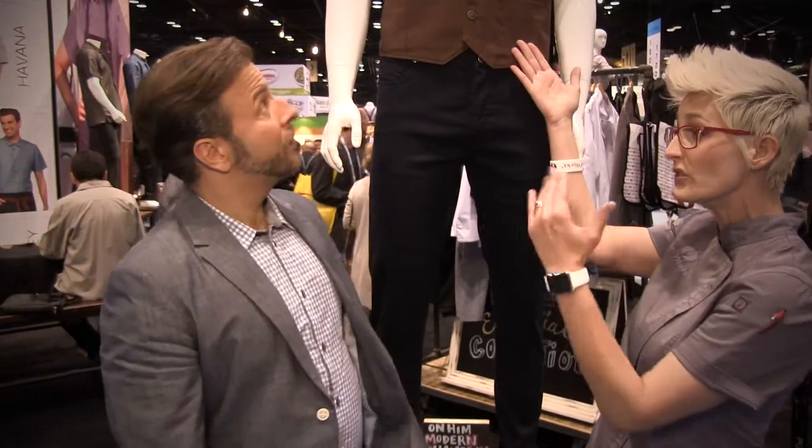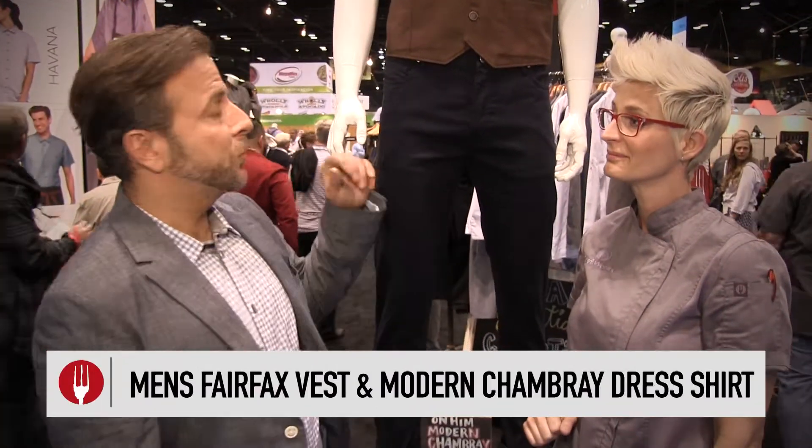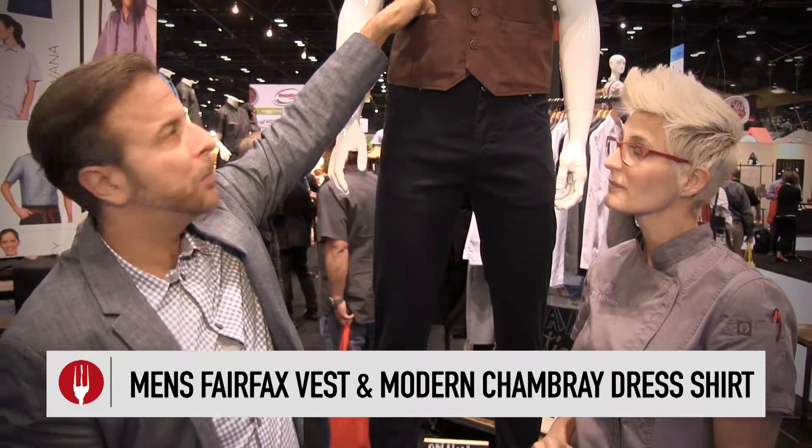We're going to start with this product right here, which was actually designed by Lane himself. We brought in vests because they were trending, so we've got three new vests. It's more of an urban feel with hardware and buttons.